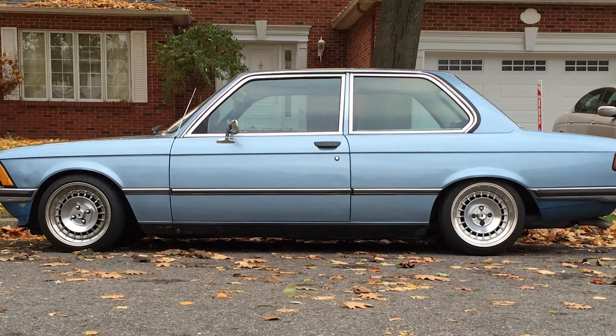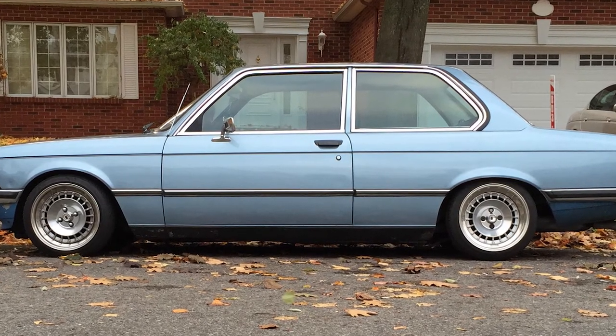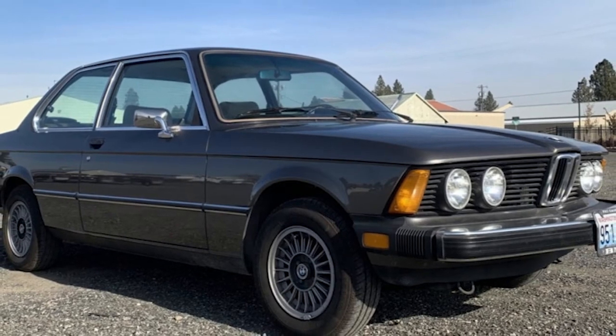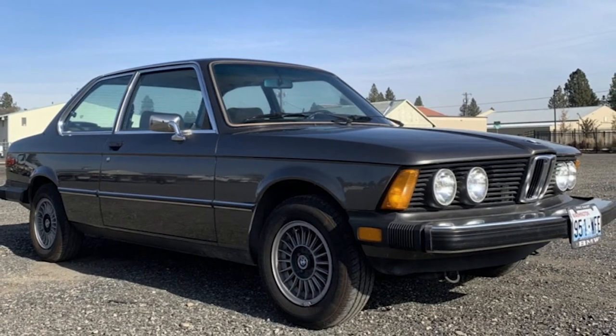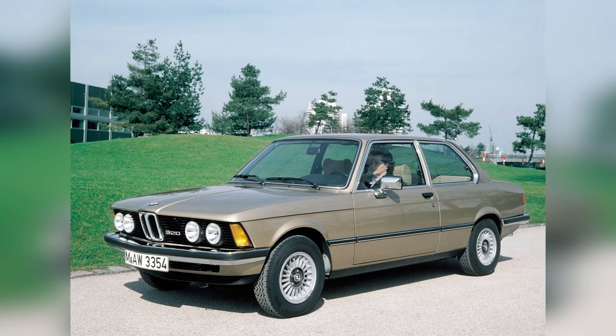Number 2: 1978 BMW 320i. Every person remembers their very first car that they either bought or was gifted. Elon's was a 1978 BMW 320i — he spent $1,400 on it, a pittance compared to what he has paid for other cars on this list. He loved it so much that he honestly did much of the engineering work on it himself.